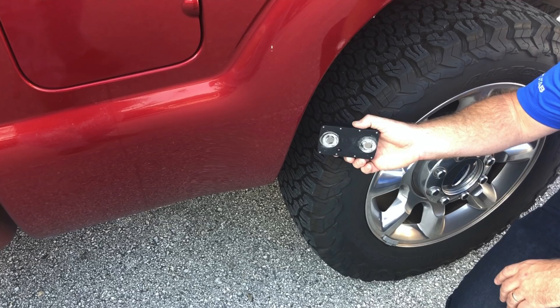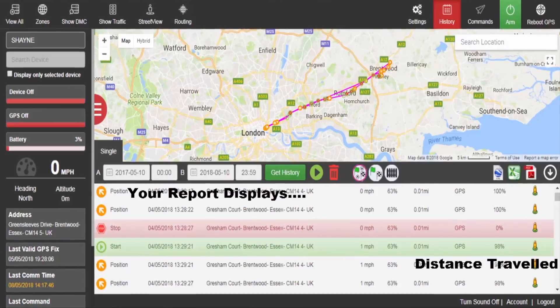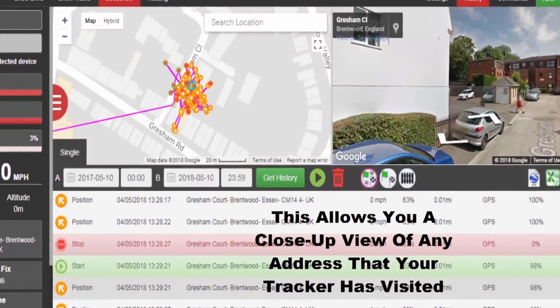GPS trackers such as this one have been around for years. They can be magnetically installed near any vehicle's wheel well or drive shaft. This data transmission is achieved over the same cellular networks that we use for our smartphones. This means it can be detected and even located back to the source of transmission — the GPS tracker.